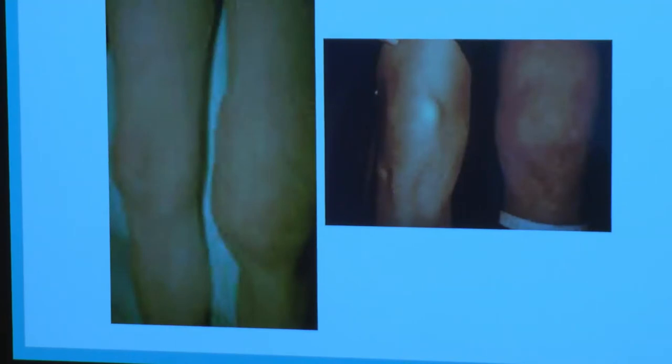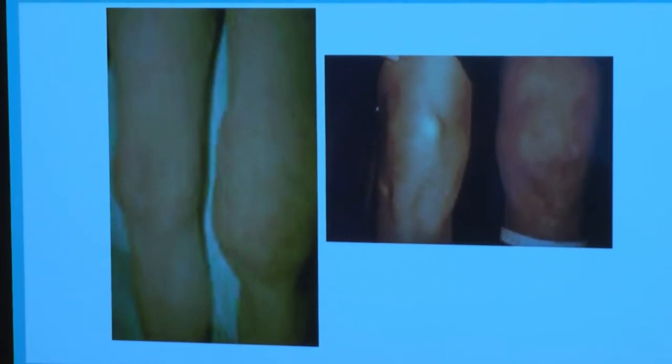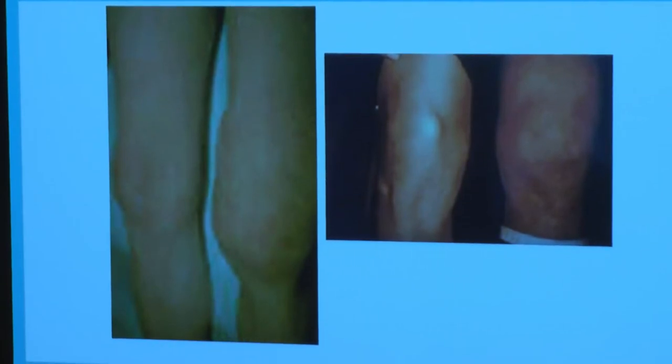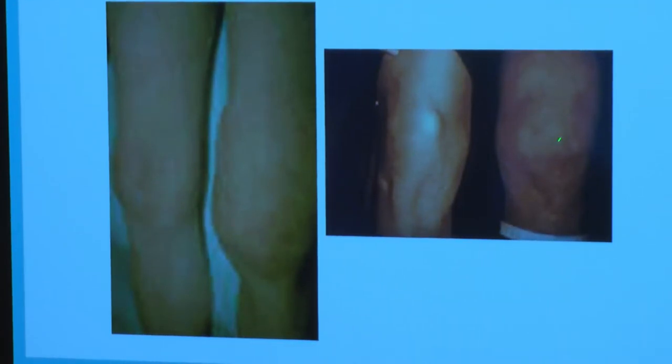What I often see as a rheumatologist is the arthritis. A small proportion of patients will develop an arthritis. It's typically asymmetric — it'll be one knee or the other knee. It's typically large joints; knees are a very common place to get this. These two individuals shown here each have a swollen knee and a normal knee for comparison.